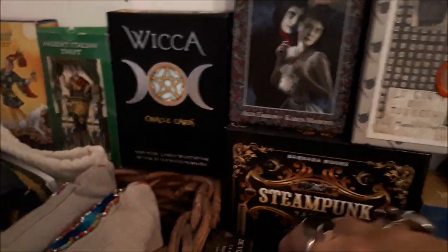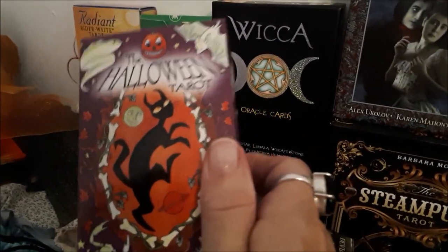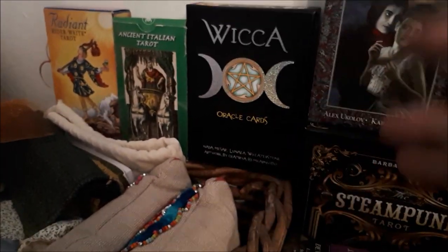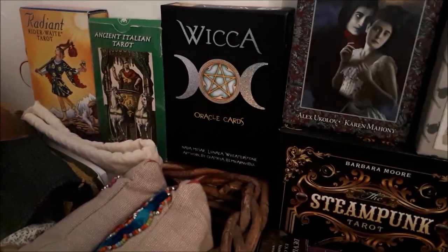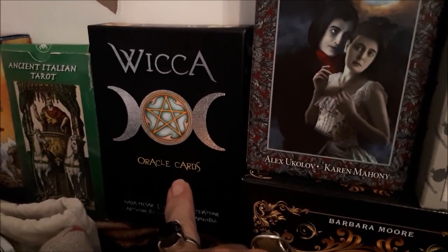Then we have — can't wait to use this — a Dark Mansion deck that I don't know much about, but I looked at the images and they looked amazing, really beautiful, somewhere between styles but not Deviant Moon. I just hope this deck comes into being. I married it up with the Wicker Oracle cards — those are my October cards.